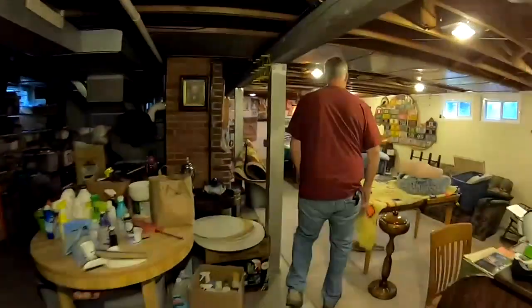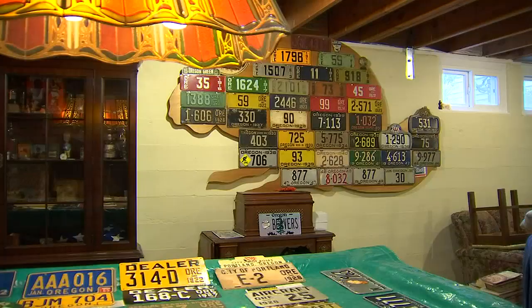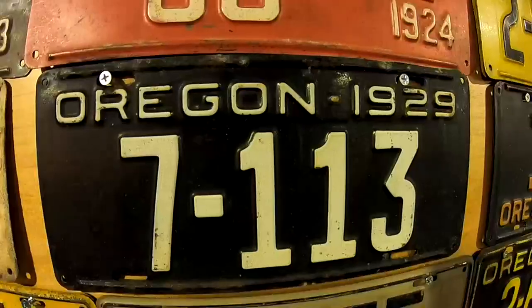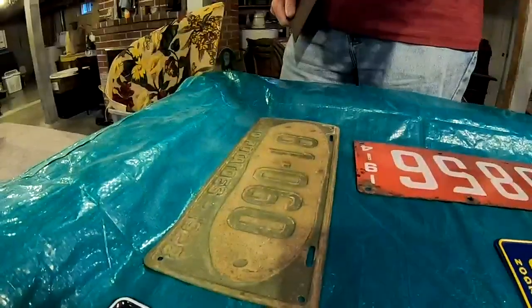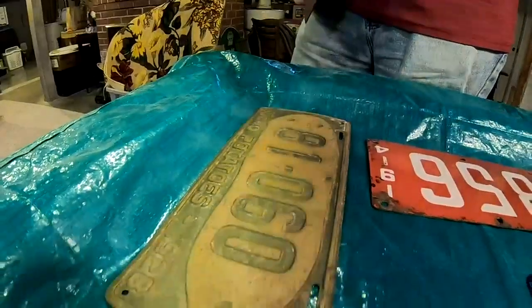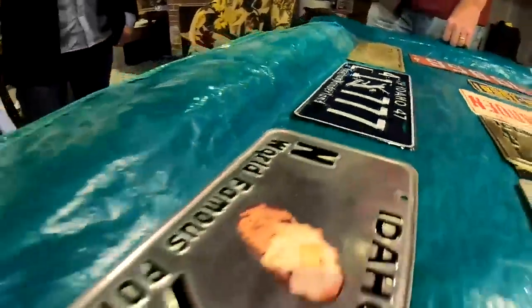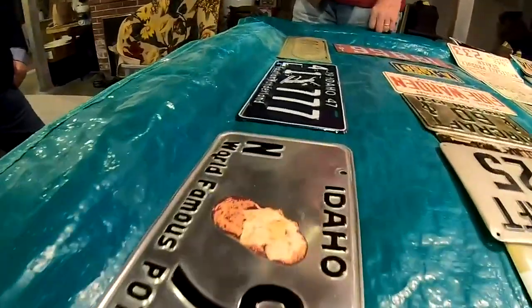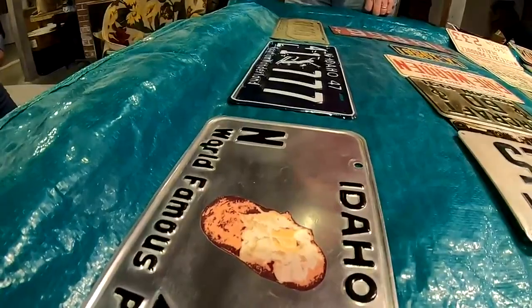Keith's collection has taken over his basement, categorized by date and state. Most of it is in boxes — what you see here are just a few of his favorites. I'm into more of the different kinds of plates, the different things that are on the plates. I always liked this plate, and they're very hard to get. And then in '48, the one with the potato — you can actually see butter on it, but that's an original decal on that plate in very good condition.